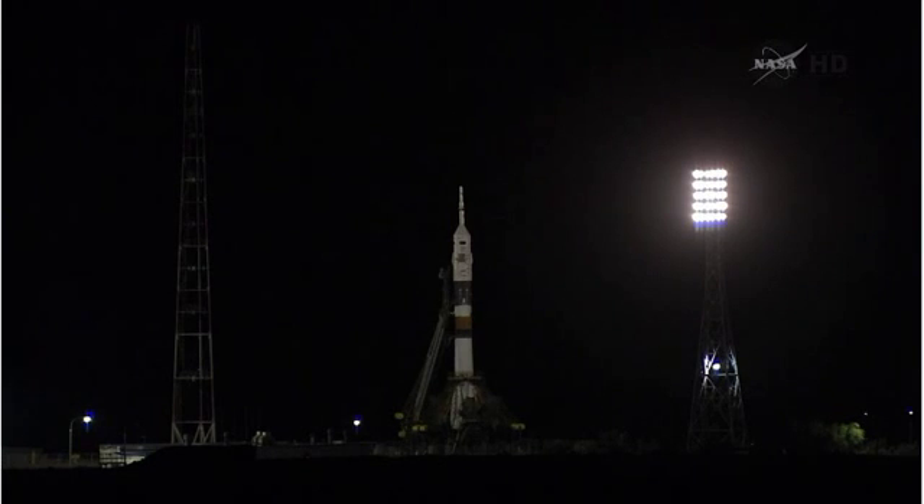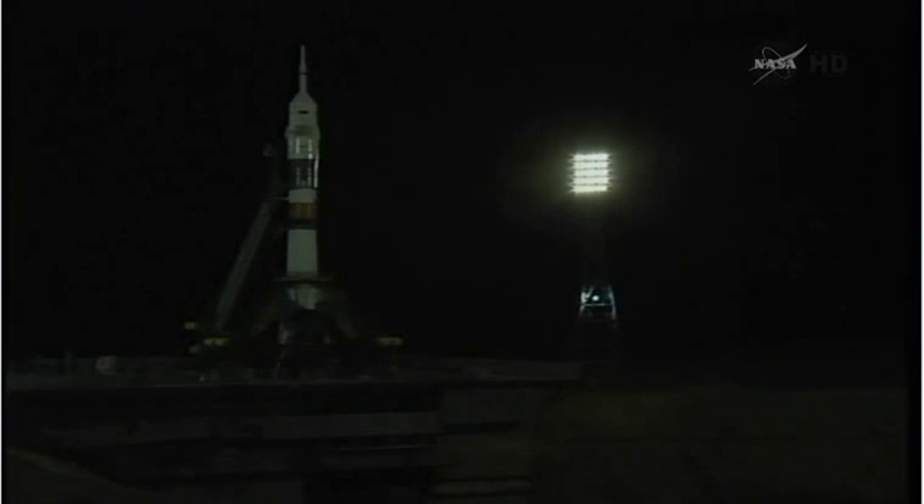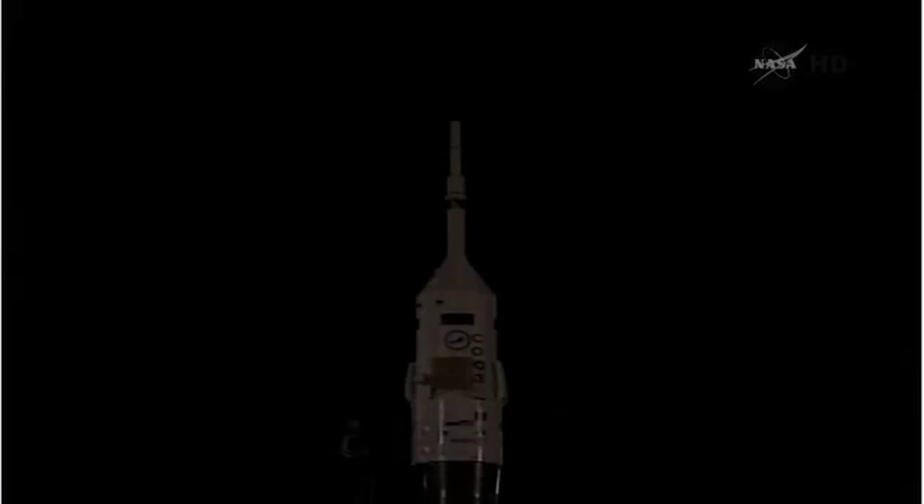T-minus one minute, 30 seconds from launch. At this point, the ground propellant feed has now been terminated to the rocket. T-minus one minute, the Soyuz now on internal power. And we have auto sequence start.